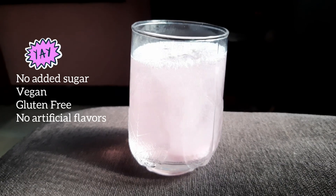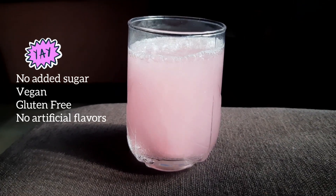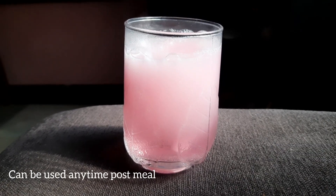This also contains Vitamin C, which will help the body to absorb Glutathione and increase the efficiency of it. Use this any time of the day post meal with one glass of water — you just have to wait until the tablet is dissolved completely.